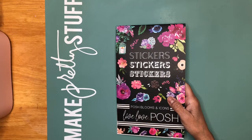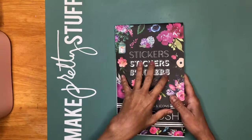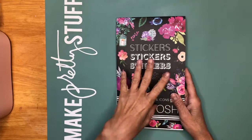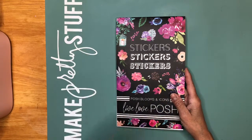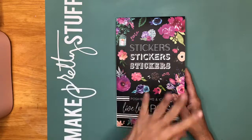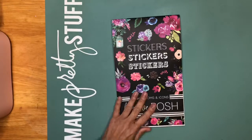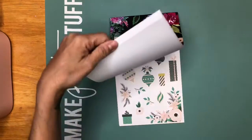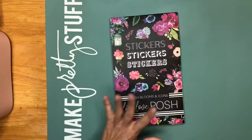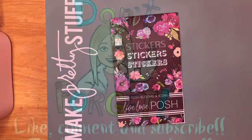So when she does a release video, you've got to be on that website early to get it because Heather doesn't restock her sticker books. Live Love Posh restocked once — if she sells out a second time, you won't get it. So make sure you follow them because those are beautiful books. If you're not into the Happy Planner, that's fine — this is all about flowers and decorations. I really love it, so that's what I wanted to share with you guys. Thank you for watching and until next time.